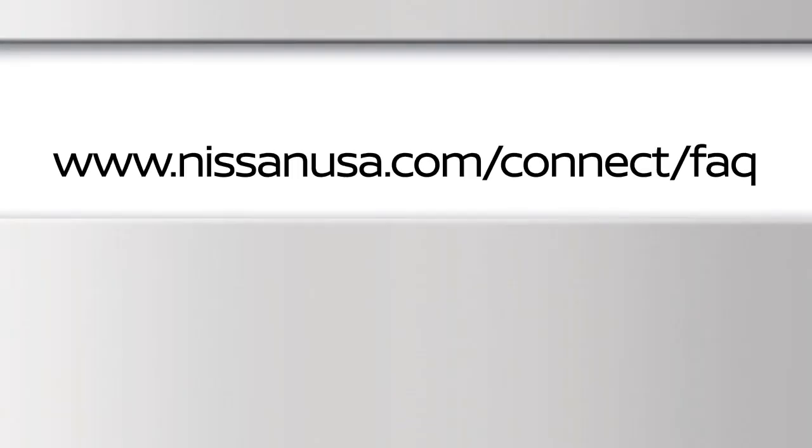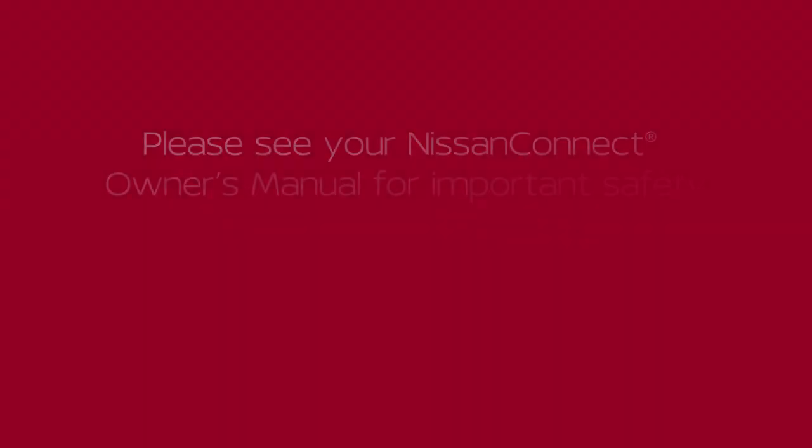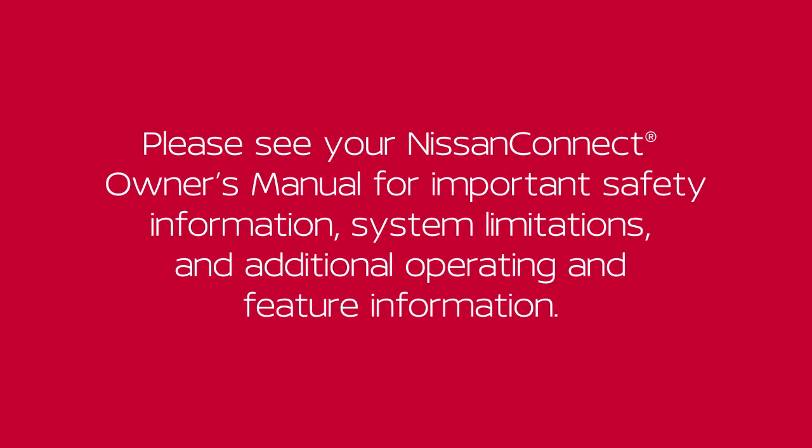For frequently asked questions, please visit www.nissanusa.com/connect/FAQ. Please see your Nissan Connect Owner's Manual for important safety information, system limitations, and additional operating and feature information.